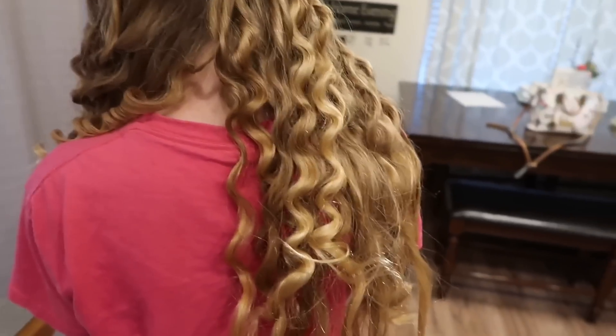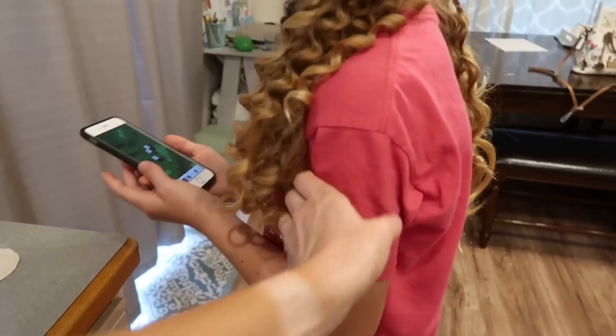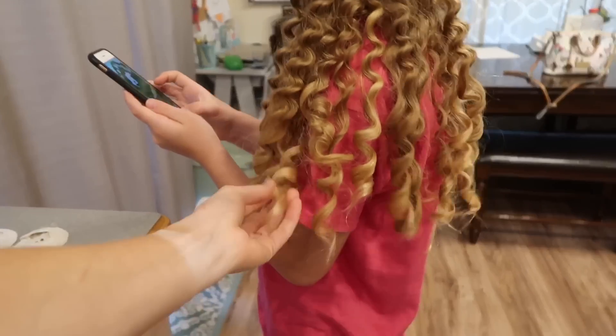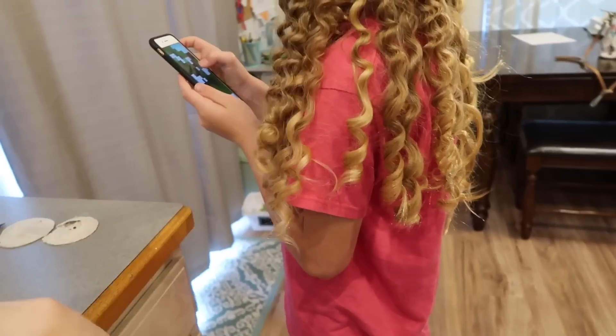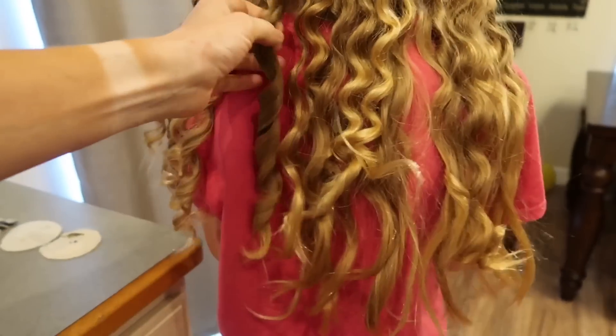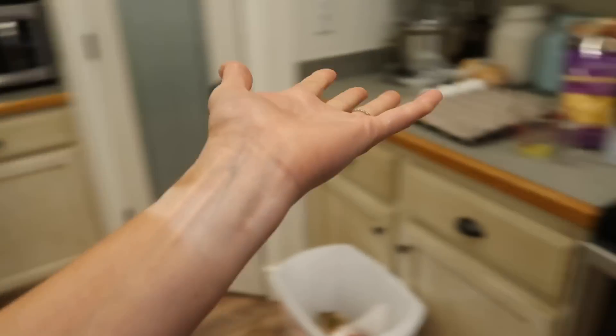Hey guys, morning mom! We have changed venues. I am in the process of getting Maddie's hair cleaned up - just the ends of it - and it is turning out so cute. This is the side I haven't adjusted yet, and this side here I have cleaned up with the curling iron. Look how adorable that is! Isn't that super pretty? I'm so excited to see the finished product.